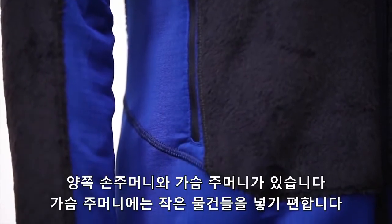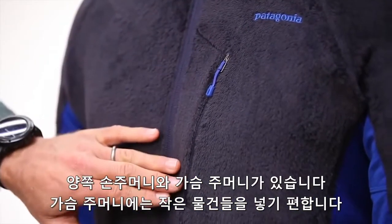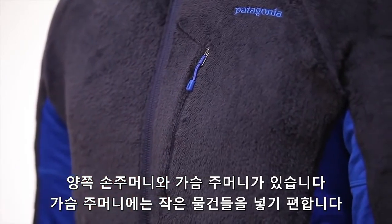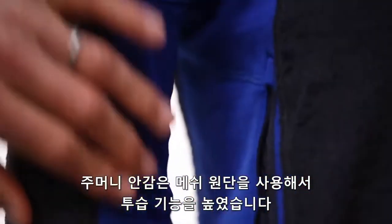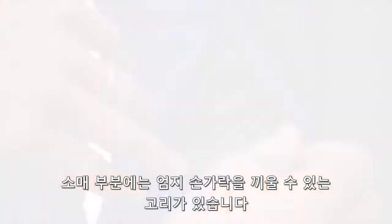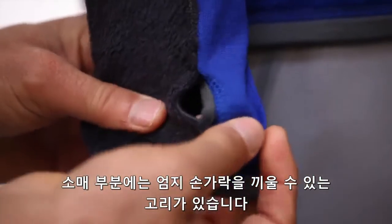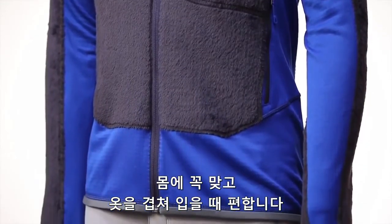It has two high hand pockets and one chest pocket that is easily accessible when wearing as a mid layer. All of the pocket bags are constructed using mesh, which allows for unimpeded breathability. The cuffs have a discreet thumb loop for the coldest moments. The sleeves and torso are fit long and slim to trap heat and fit well while layering.